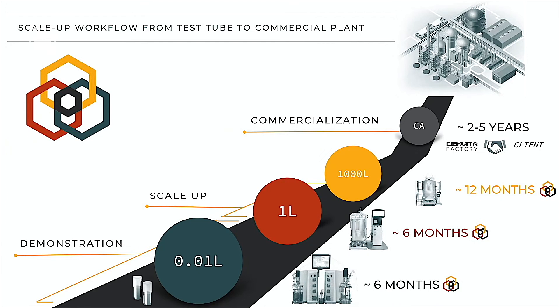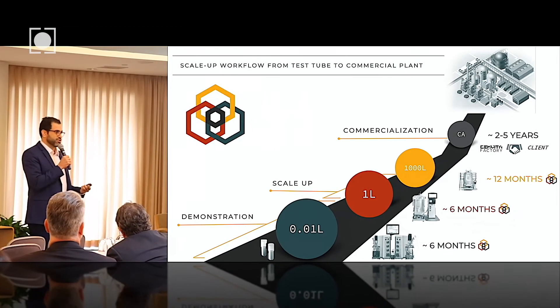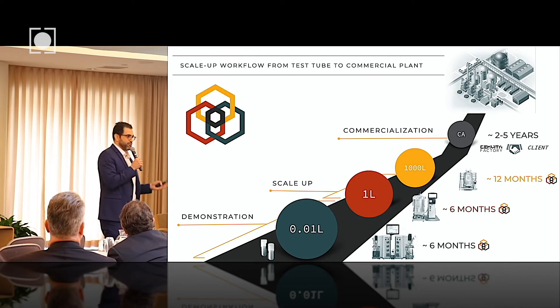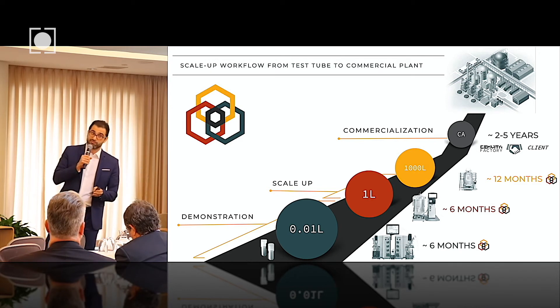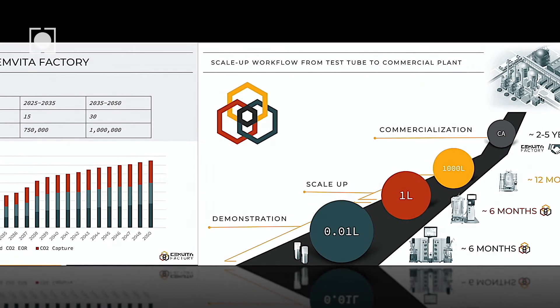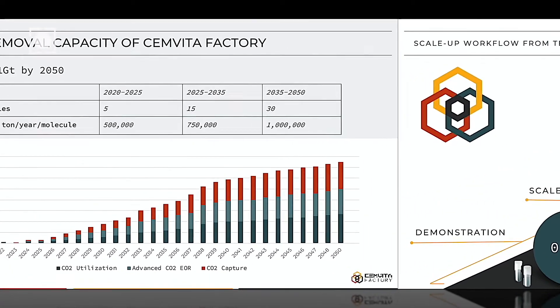We're not a university, we're not an R&D shop. We're interested in bringing these pathways to life. From the beginning, we have a special focus on techno-economic assessments and lifecycle assessments for scale-up, and we do this from test tube all the way to commercial scale.